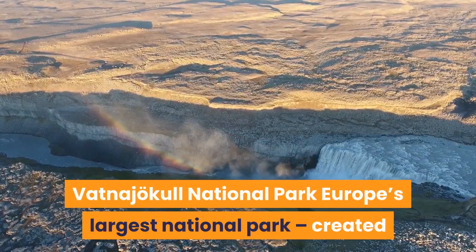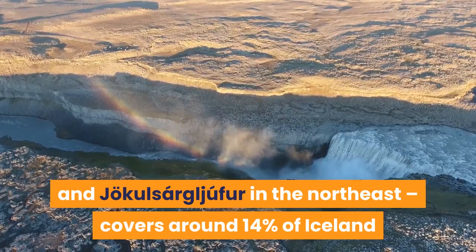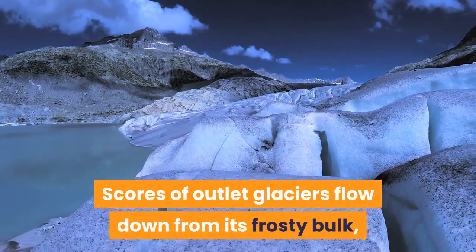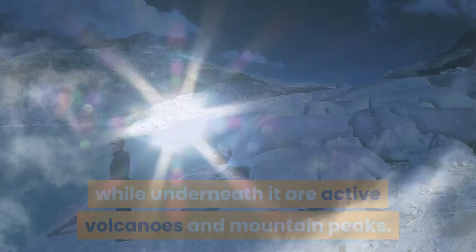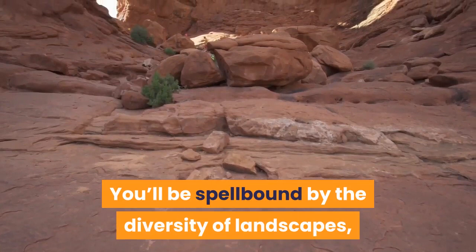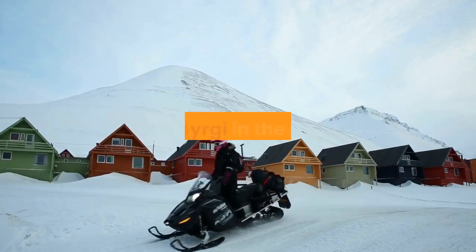Vatnajökull National Park. Europe's largest national park, created by the combination of two previously established national parks — Skaftafell in southeast Iceland and Jökulsárgljúfur in the northeast — covers around 14% of Iceland and safeguards mighty Vatnajökull, the largest ice cap outside the poles; it's three times the size of Luxembourg. Scores of outlet glaciers flow down from its frosty bulk, while underneath it are active volcanoes and mountain peaks. This is ground zero for those 'fire and ice' clichés. You'll be spellbound by the diversity of landscapes, walking trails and activities inside this supersized park. Given its dimensions, access points are numerous — start at Skaftafell in the south or Ásbyrgi in the north.